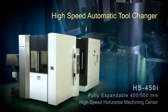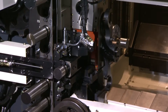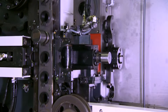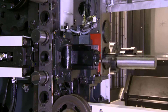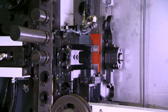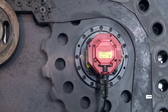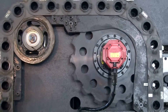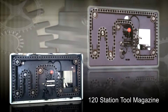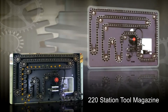High-speed automatic tool changer: The servo-driven 1-second tool-to-tool automatic tool changer has a programmable high- and low-speed mode, allowing for special tools that require low-speed changing, such as probes, special boring tools, or heavy tools. The HS450i is equipped with an 80-tool magazine as standard, with servo-driven indexing supporting 80 to 220 tools. An optional 120- or 220-tool magazine is either field-expandable or factory-installed.